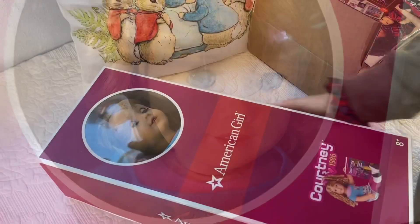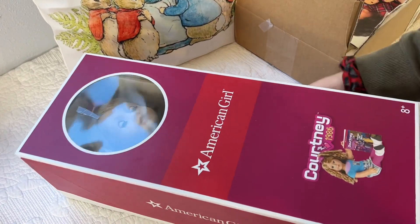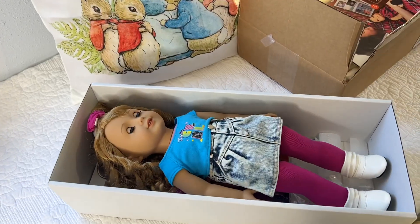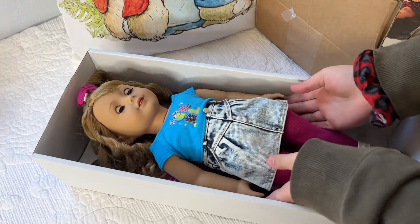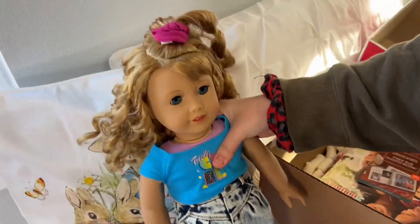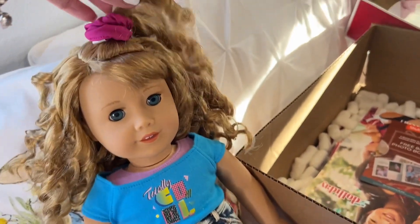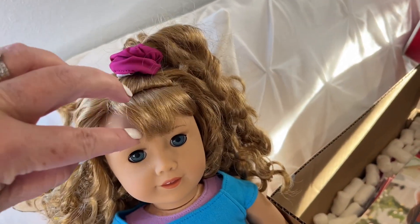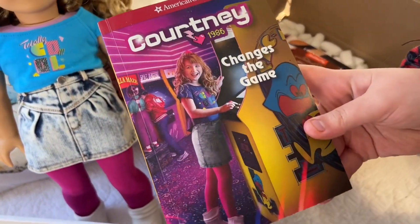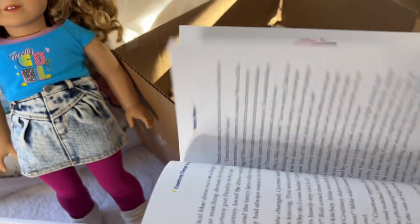This is our very first American Girl doll. We've had the Welly Wishers before — my daughters got them when we were younger — but this is our first official American Girl doll. I've heard so many good things about them. Oh my gosh, she's so cute! I love her hair and her scrunchie. She came with this little book and Bella's read a little bit of it.